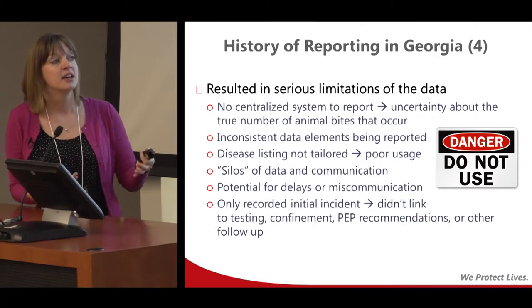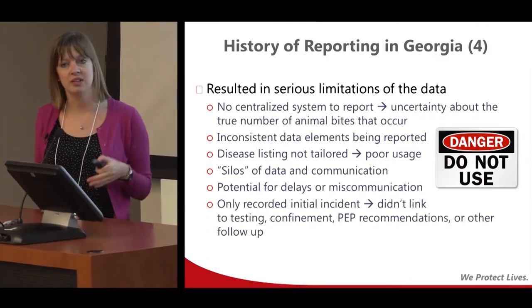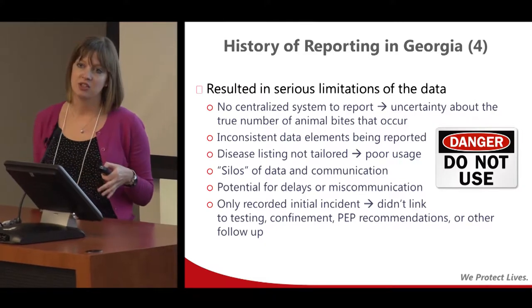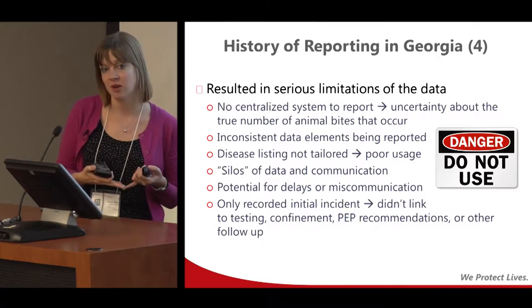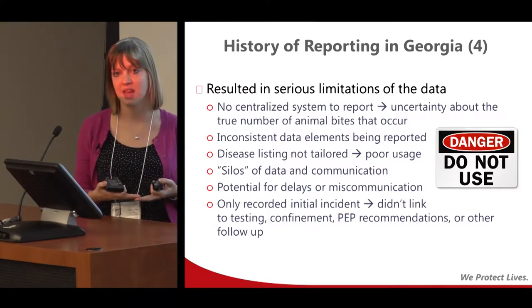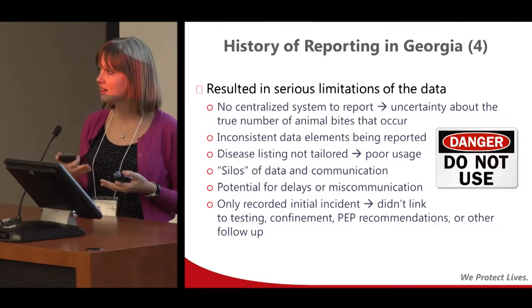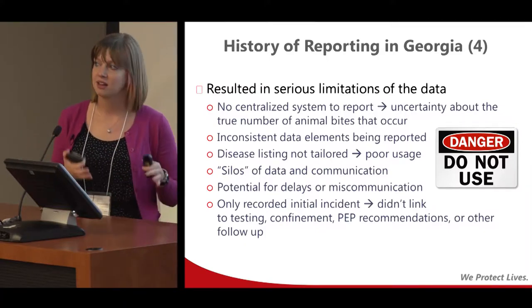All of those reporting mechanisms only recorded the initial incident — they did not tie into any of the follow-up at all. We didn't know what happened with the person: did they follow up with post-exposure prophylaxis, did they complete the series? What happened to the animal — did it die, was it tested? We had our test results in one place and this information in another place, none of it tied together.